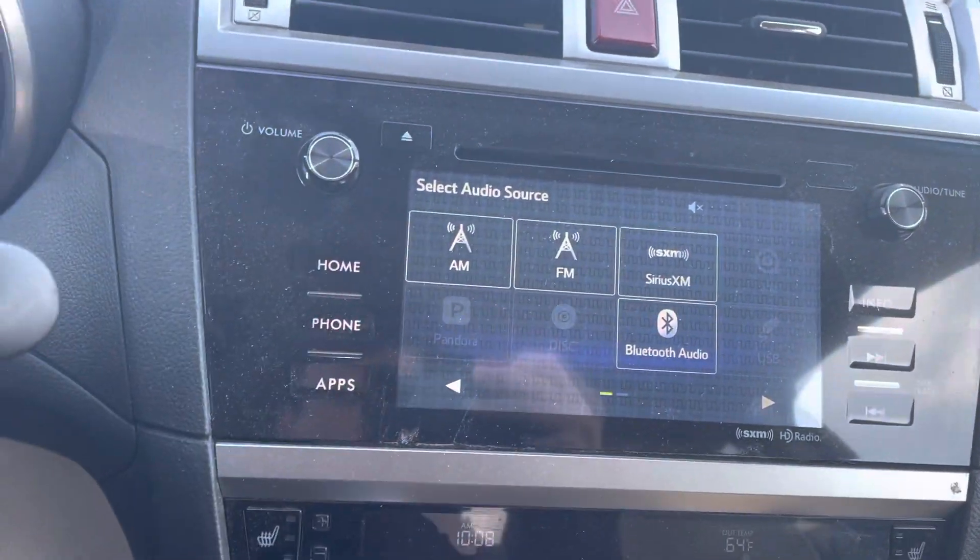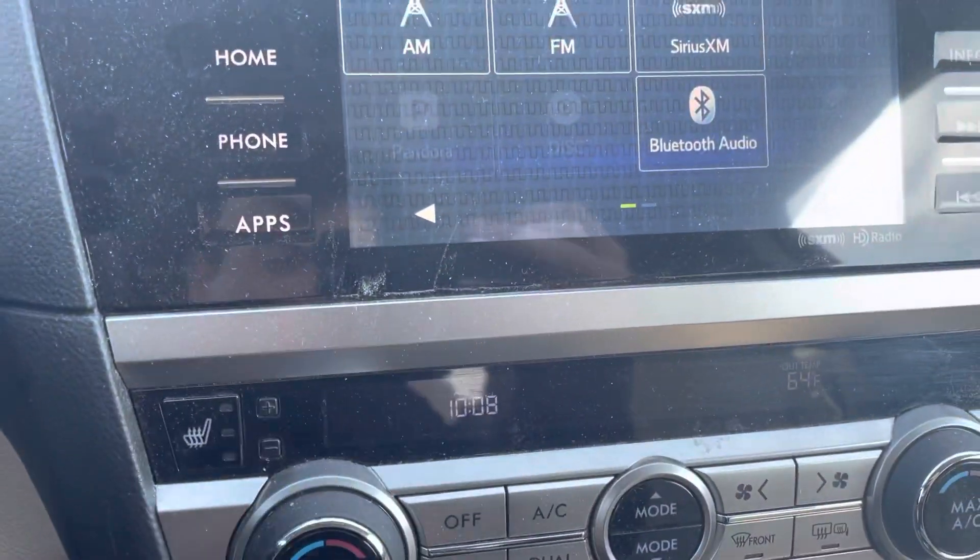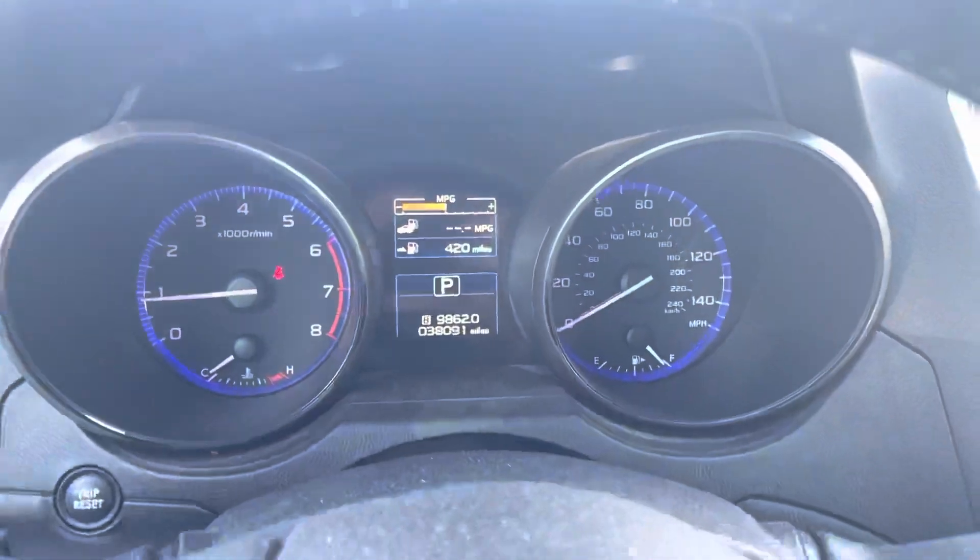This display is easy to use. It does have a backup camera, full Bluetooth connectivity, heated front seats, things like that. And these Outbacks are just a blast to drive.